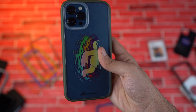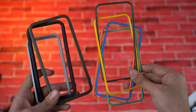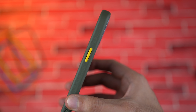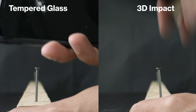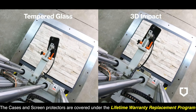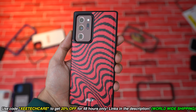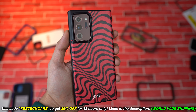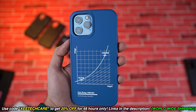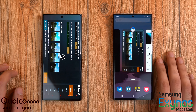They also have Mod NX cases that are probably the most customizable cases I've ever seen — with interchangeable back plates, button rims, and the frame itself, so you have full control over the look you want. To take durability to the next level, they have their 3D impact screen protector that can resist three times the impact energy compared to unprotected screens. Use my special link in the description with code ZTECHCARE for 20% off for the next 48 hours.